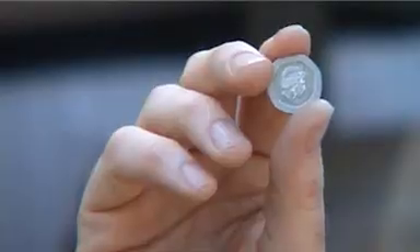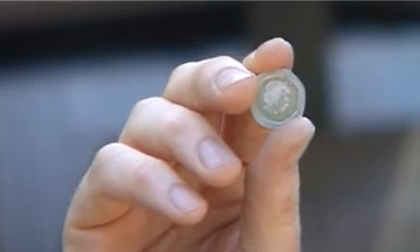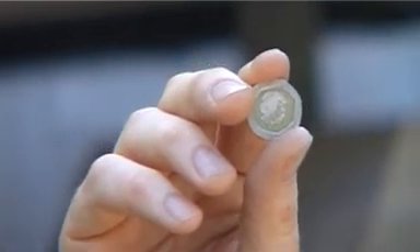Look at this. Now it looks like an ordinary 20 pence piece, and that's probably because it is an ordinary 20 pence piece. But recently some of these, accidentally minted without the date on them, have been changing hands for around about 50 pounds. Now that's a great example of how an ordinary everyday item can also make the owner a tidy sum.